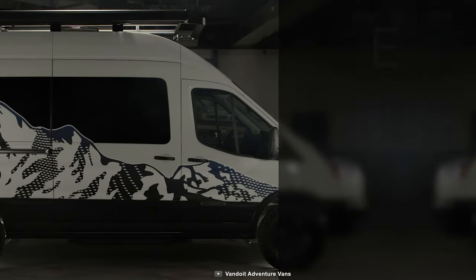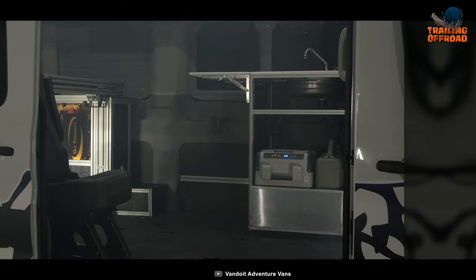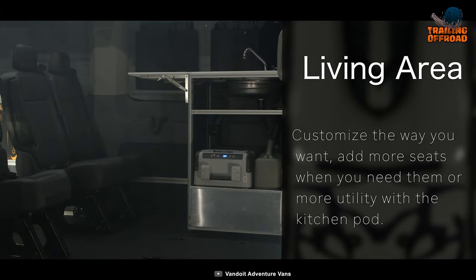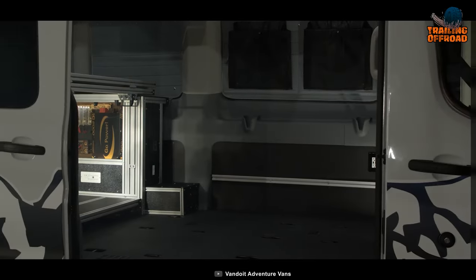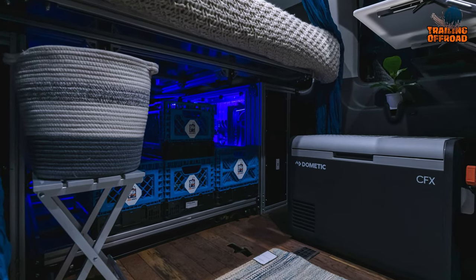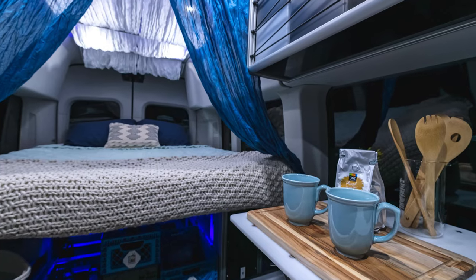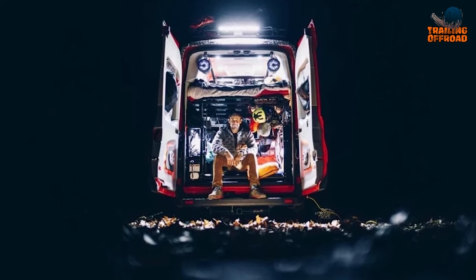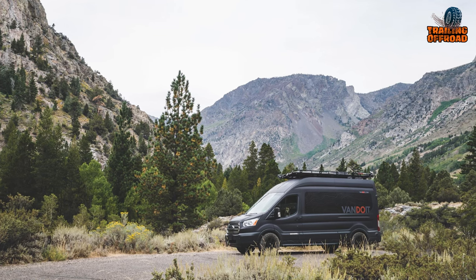The Live can seat up to 8 passengers, thanks to its removable seats. And if you need quick access to your gear, this van has got you covered with its Gear Slide Garage located under the bed lift. This space offers a platform where you can mount your gear and extend it out of the van for quick access. And when you're done, it can also double as a bed. So if you want to explore the great outdoors in comfort and style, count on the Van Do It Live!